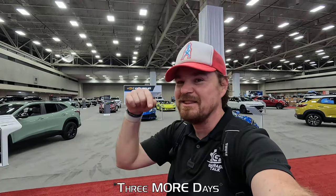Hey gearheads and welcome to Garage Talk. I'm Cory and this is the 2024 North Texas Auto Expo — a slight rebranding of the Dallas Auto Show. The show is only running three days this weekend. I'm here for the media preview and I'm going to show you everything I can on the show floor as quickly as I can. Stay tuned.